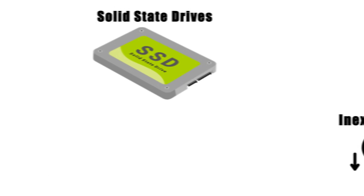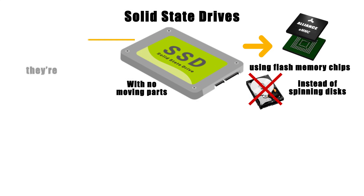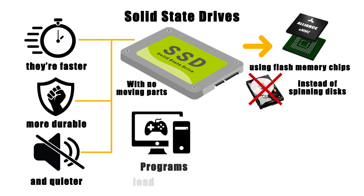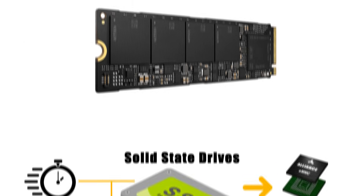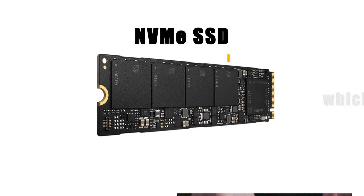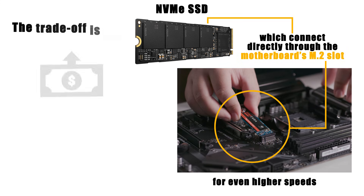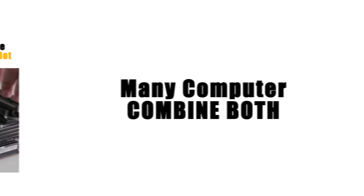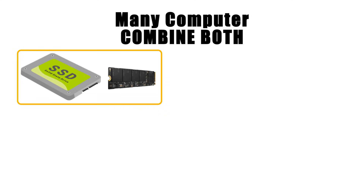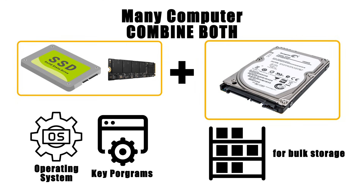Solid-state drives (SSDs) solve that problem by using flash memory chips instead of spinning disks. With no moving parts, they're faster, more durable, and quieter — programs load quicker, boot times shrink, and large files transfer in seconds. Modern systems often use NVMe SSDs, which connect directly through the motherboard's M.2 slot for even higher speeds. The trade-off is cost, as SSDs remain more expensive per gigabyte compared to HDDs. Many computers combine both: a smaller SSD for the operating system and key programs, paired with a larger HDD for bulk storage, balancing speed where it counts and space for everything else.